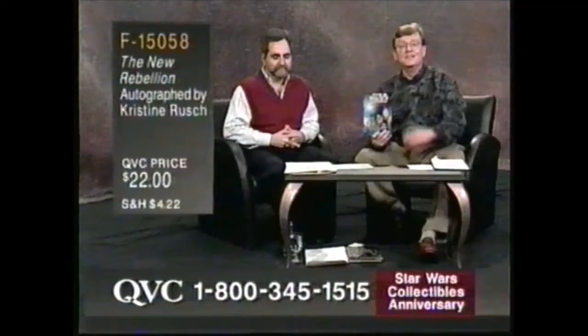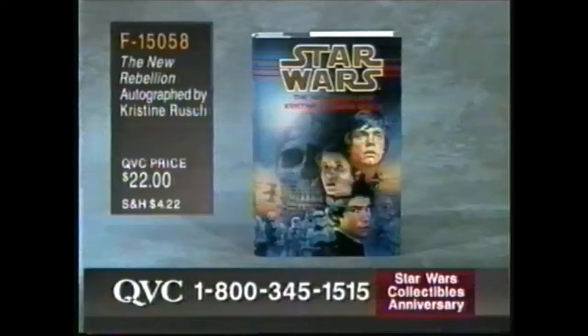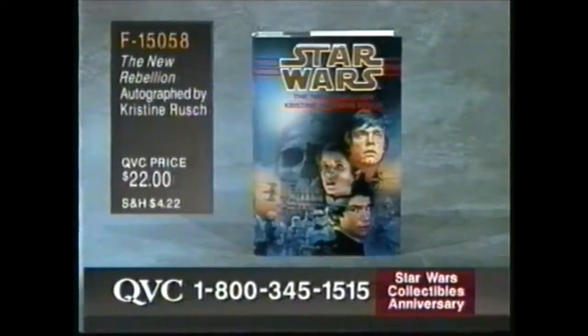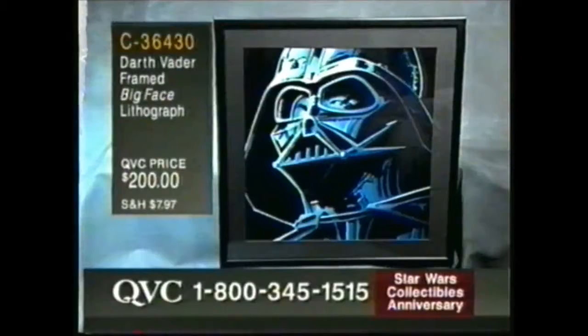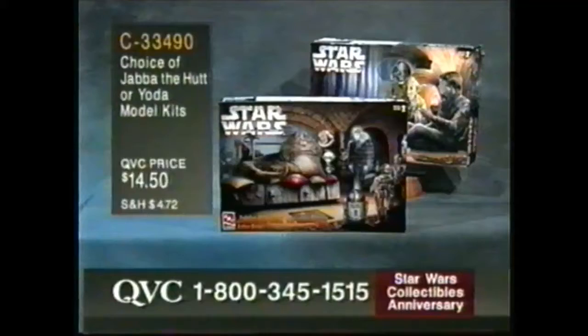This is a real coup — a world premiere. It's not in the bookstores; it's autographed by Christine Rusch. An autographed copy of the brand-new Star Wars novel. Also new in the show: the Darth Vader framed big-faced lithograph — that's an Al Williamson piece, $200, framed and matted, ready to display. C-36-430. And also later in the show, your choice of Jabba the Hutt or Yoda model kits, $14.50. C-33-490.